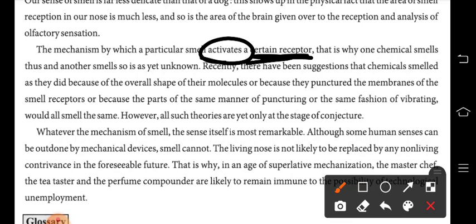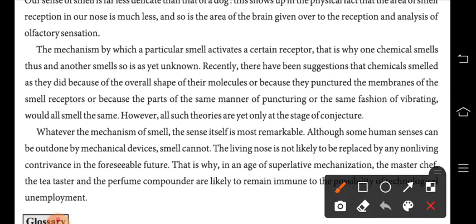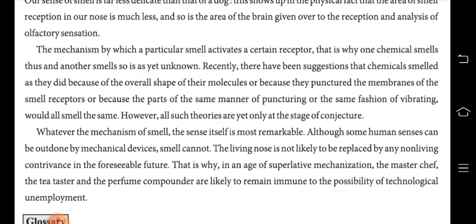The receptors receive the smell and identify them. If there is a particular smell, it will not activate all receptors — only specific ones. That is why one chemical smells in a certain way, and another chemical smells differently. The reason one chemical smells thus and another smells differently is as yet unknown.